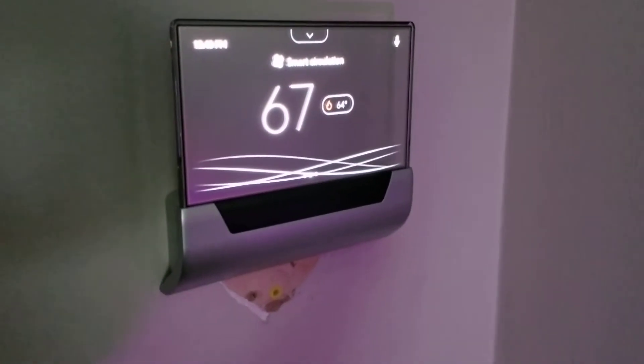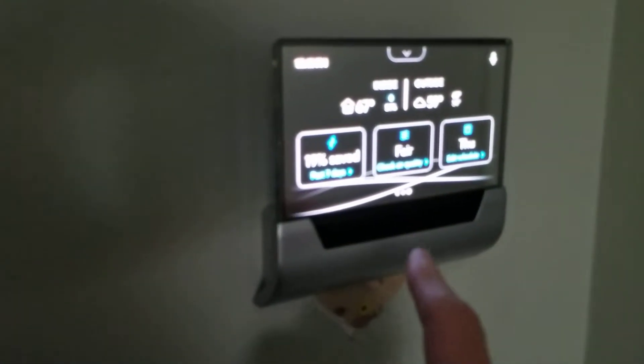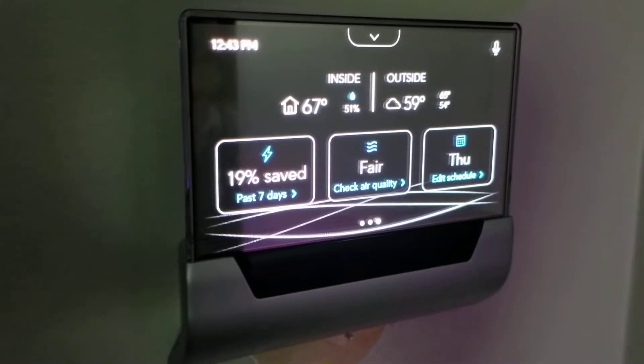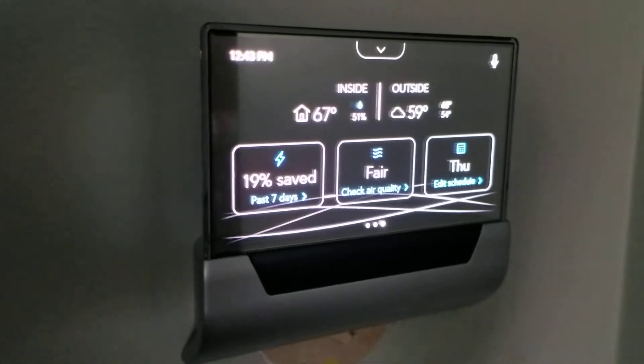It also measures air quality and tells you what the air quality is like in your area and inside your house. It has sensors built in that can check all that stuff, which I think is pretty cool.